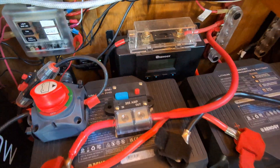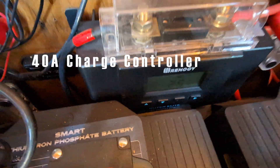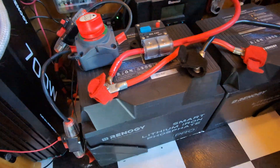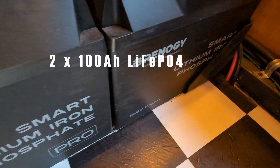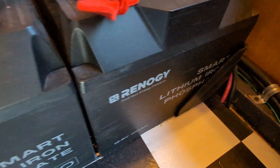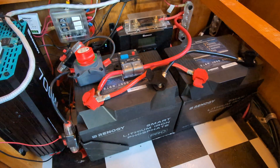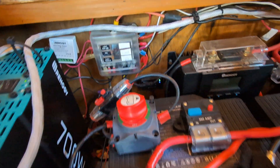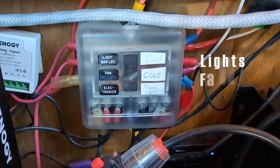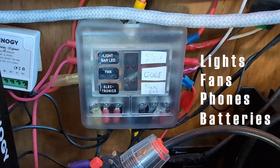We'll get to that simple workaround in just a minute. That solar energy flows into a 40 amp charge controller, which connects to two 100 amp hour Renogy lithium iron phosphate pro batteries — a total of 200 amp hours for our little space. All of our batteries are self-heating so they can handle freezing temperatures. The power then flows from the battery to the DC fuse box, which runs our lights, fans, and charges our smartphones, small electronics, and various camera batteries.